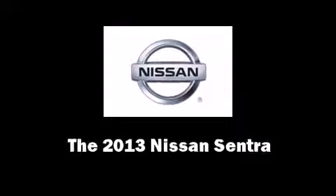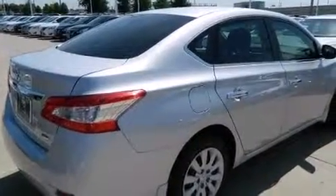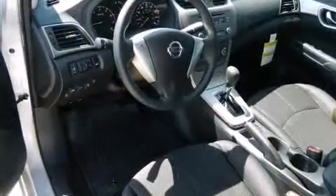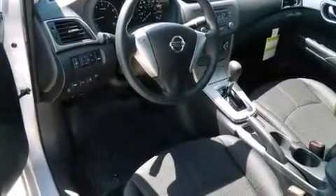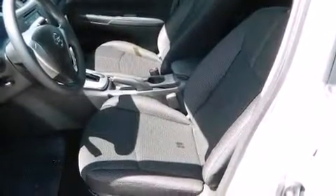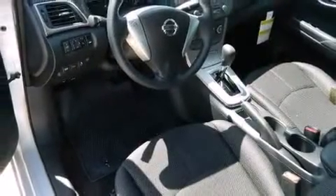You're going to love the 2013 Nissan Sentra. This four-door, five-passenger sedan offers the features and options for which you've been searching. It features an automatic transmission, front-wheel drive, and a 1.8 liter four-cylinder engine. Nissan prioritized fit and finish.